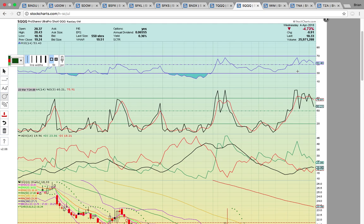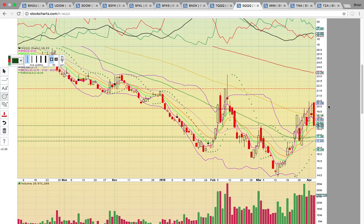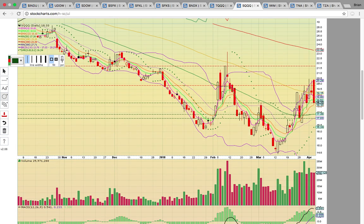This is SQQQ — the Ultra Pro Short Triple Q. It had a big pullback today after a big gap-up open all the way up near 20.50. It then pulled back dramatically, closing near the low of day. It closed back below the 100-day simple moving average at 19.15. It has to get back above that level. If that turns into resistance and it breaks EMA 13 at 18.10, then the 50-day SMA and middle Bollinger Band in that 17 support zone will be on deck.